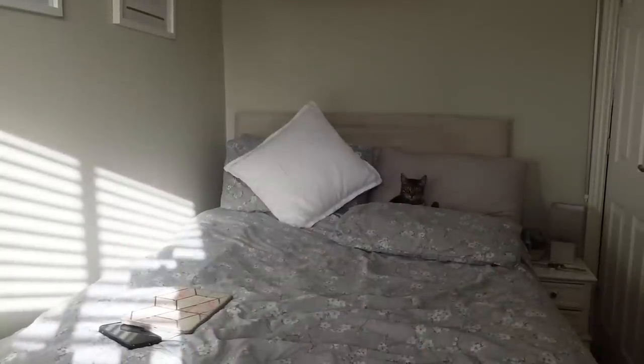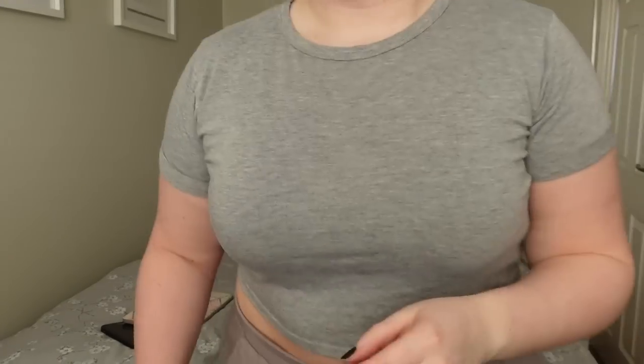Let me try and fix this lighting because it's not working for me. How about that? Are we a bit dark? It's okay, we can deal with that.